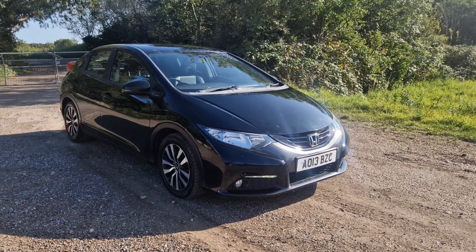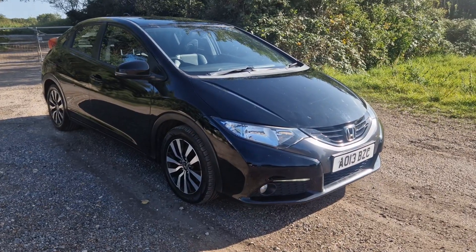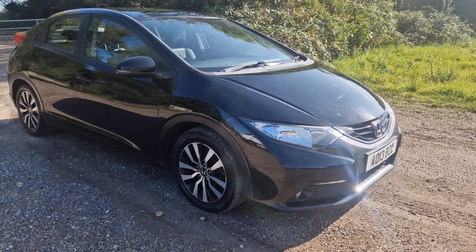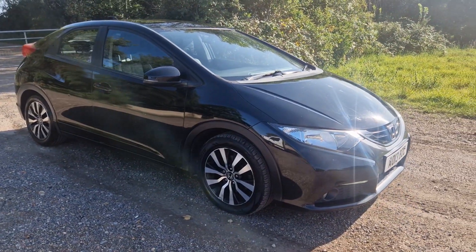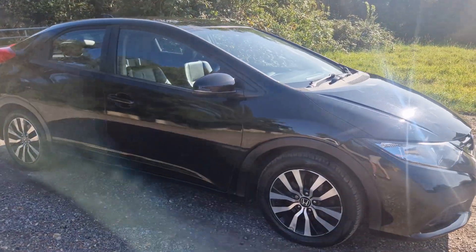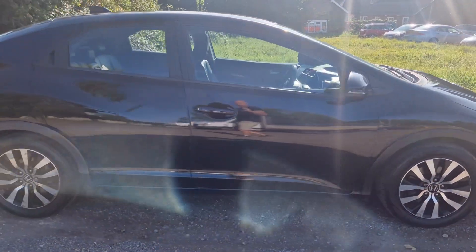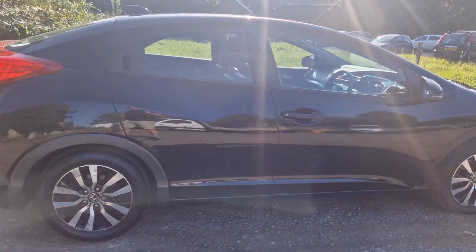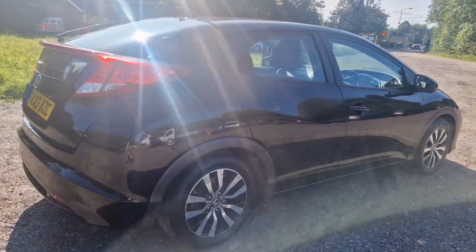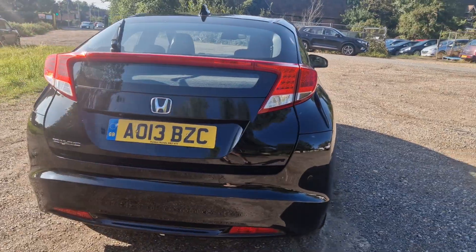Hi, thanks for watching this video. The Honda Civic is a lot of car for the money. This has done 150,000 miles — I've just had it serviced. It's got leather, heated seats, parking sensors, reverse camera, Bluetooth, and sat nav. I know it's done a lot of miles — the bodywork is all right for the miles it's done. I'm not going to say it's immaculate, but it's alright.